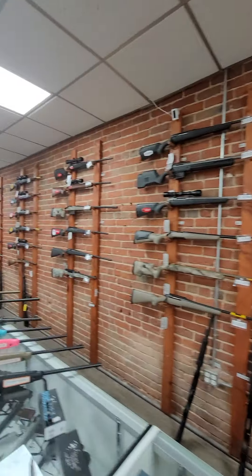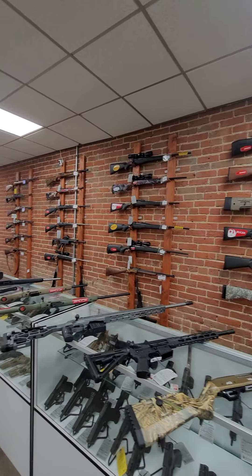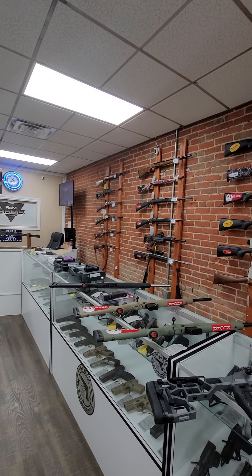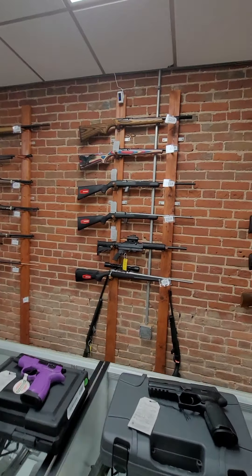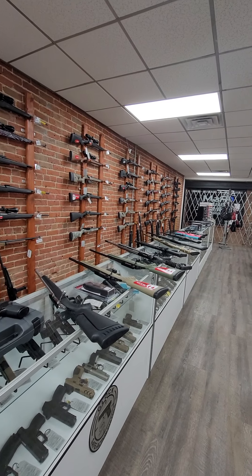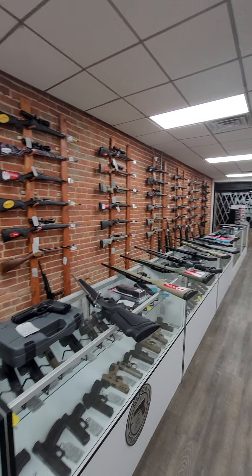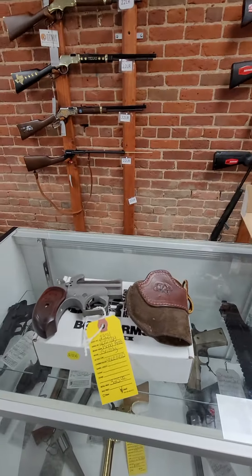And we got some ammo in today in .32 ACP, .40 Smith & Wesson, .300 Weatherby Mag, 7.62x54R, .450 Bushmaster, .300 Win Mag — some of your more rare calibers. We also have 6.5 Grendel in stock. If there's something you want or something you're interested in and have questions about, give us a call at 405-568-2236, or come see us at 208 West Main in Minco.